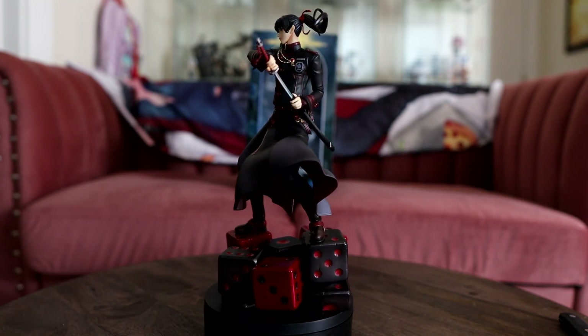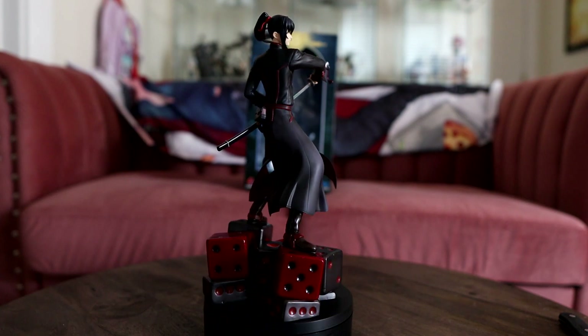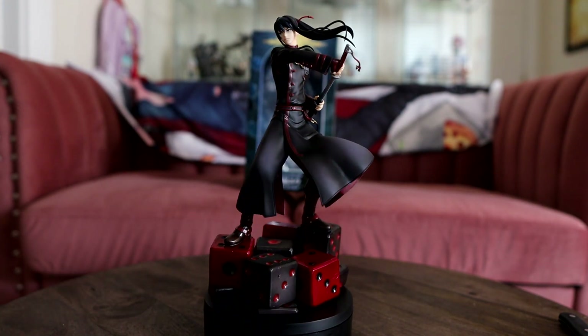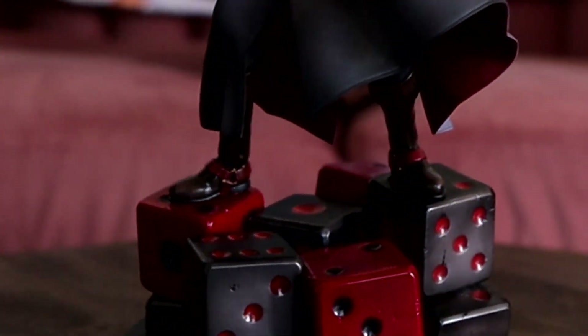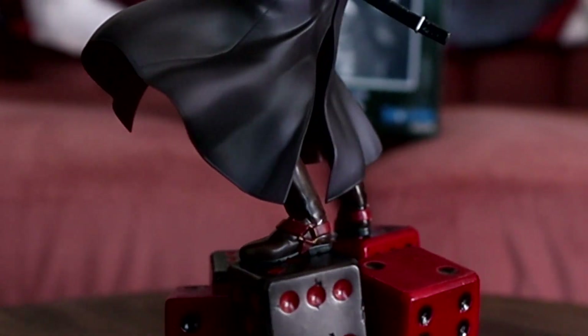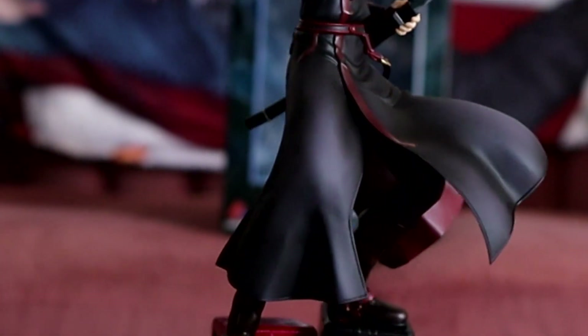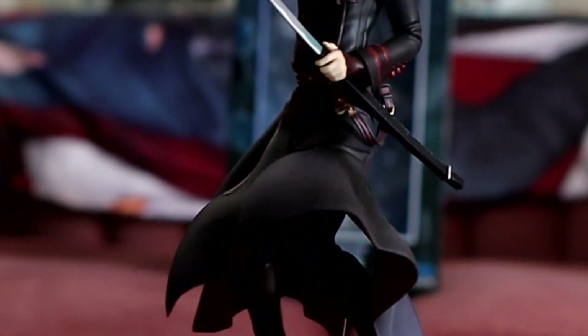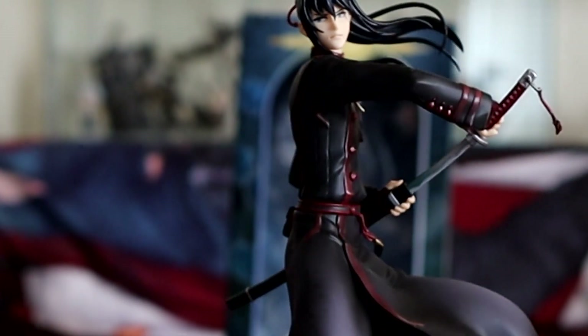10 out of 10 figure right there. And since I had Lavi and Allen, of course I had to get Kanda. I think he has the best sculpted hair out of the trio and I love the movement of his jacket. While he is more relatively simple than the other two, I still think this figure is gorgeous. I picked him up for a steal and he is phenomenal — the people who don't like him need to shush.